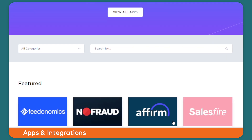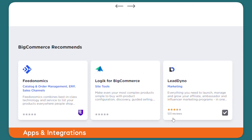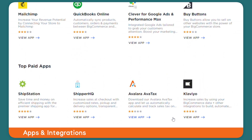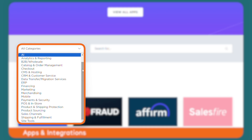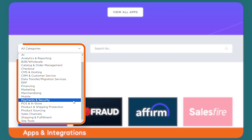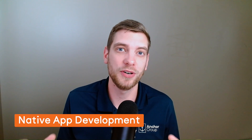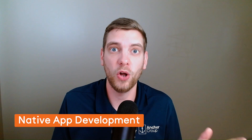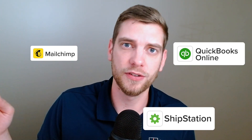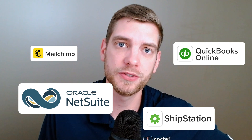BigCommerce helps you customize in a couple of ways. First, they have a robust apps and integration store. As you look at the foundational elements of your store and want to build off of that, you can go to this apps and integration store to find apps to download onto your website that give it the functionality needed to best fit your customers' needs. BigCommerce has partnered with app developers to make sure they have an offering spread across all the features you might need.